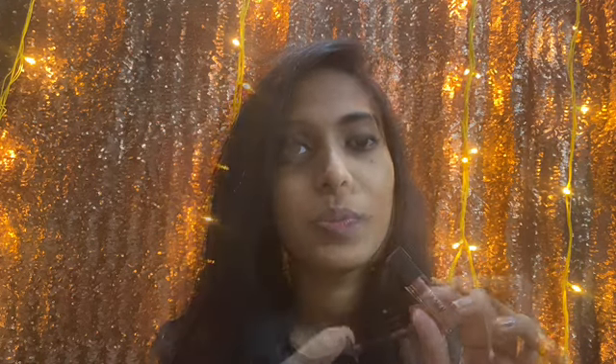Before getting into the second nude lipstick, I want to let you know that we will be doing a giveaway real soon, so watch this video till the end for more details. The next lipstick is everyone's favorite — I'm talking about the NYCAs Matte to Last liquid lipstick in the shade Madras Copy. It's a beautiful muted brown shade and retails for 239 rupees.